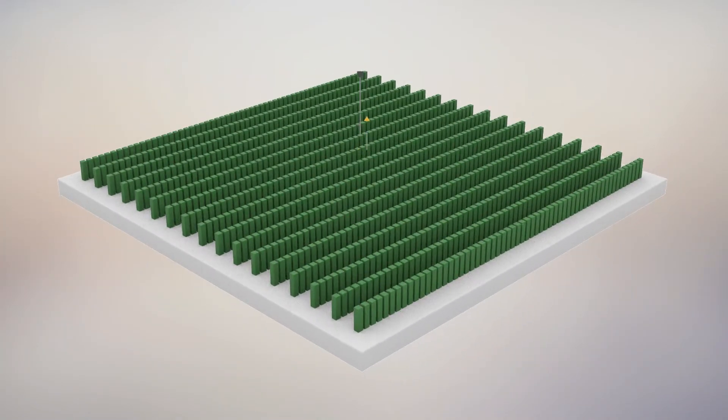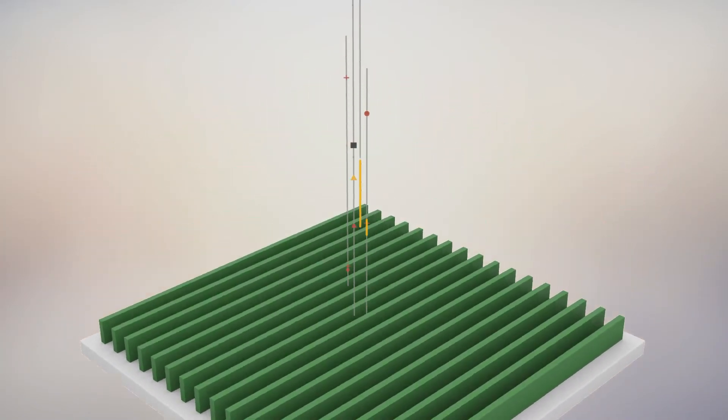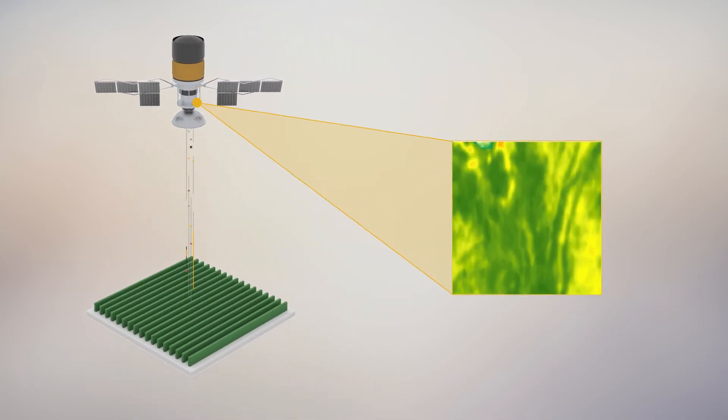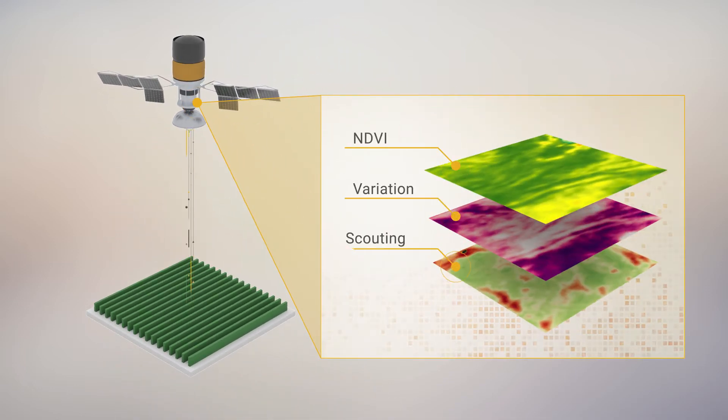When it comes to growing a healthy crop, it's important to have the right imagery. SmartCab provides satellite imagery processed into three easy-to-read map layers for fast problem detection and directed scouting.